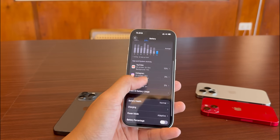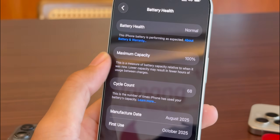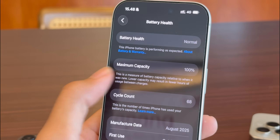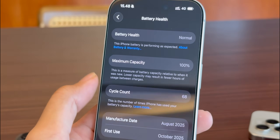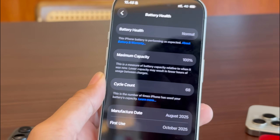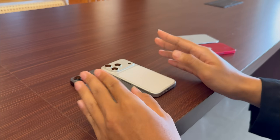Finally, battery. My 17 Pro is at 100% health with 68 cycles and the battery life is just wow. The efficiency of the A19 chip combined with the larger battery means I end the day with 30 to 40% left, even with heavy use. The 13 Pro, even with my new battery, just can't compete with that efficiency.